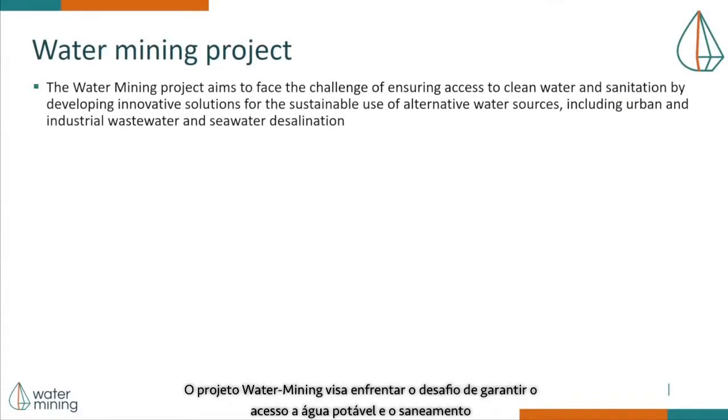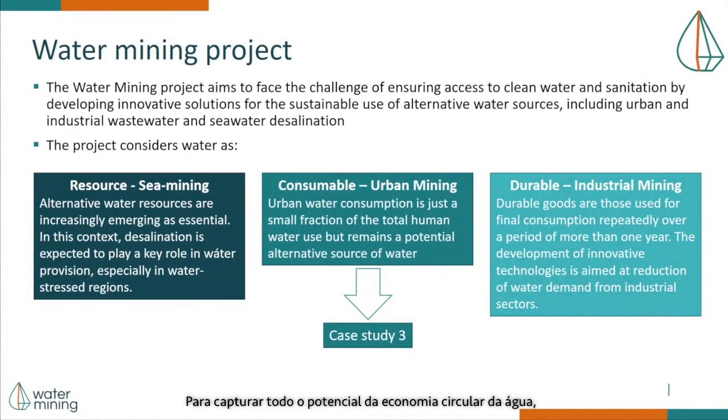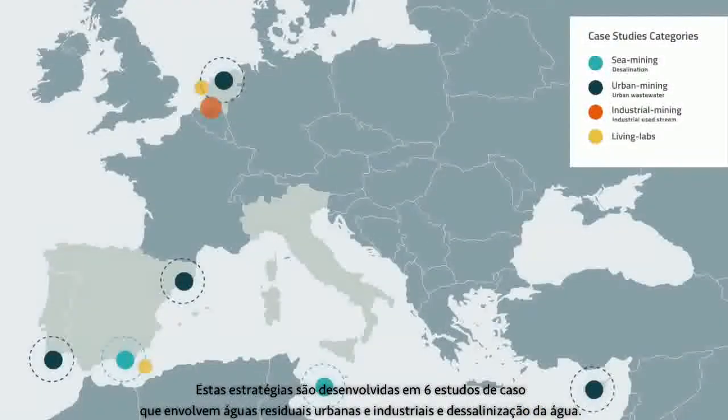The Water Mining Project aims to face the challenge of ensuring access to clean water and sanitation by developing innovative solutions for the sustainable use of alternative water sources, including urban and industrial wastewater and seawater desalination. The project considers water as a resource, as a consumable, and as a durable good. To capture the full potential of the circular water economy, the Water Mining Project proposes different strategies for each of these three water forms, developed in six case studies that involve urban and industrial wastewater and water desalination.